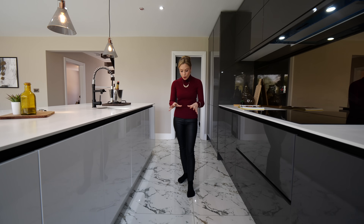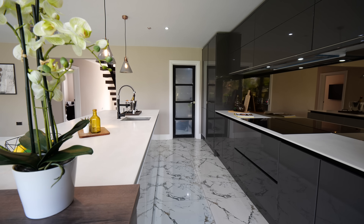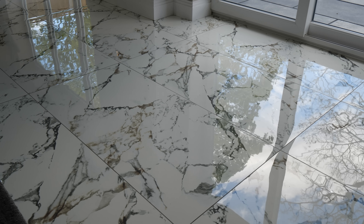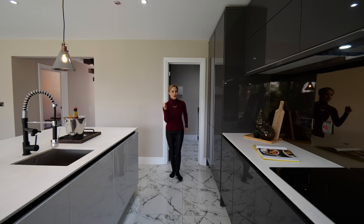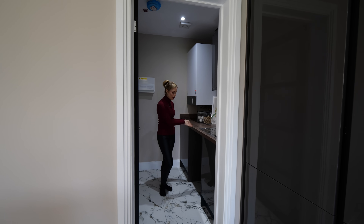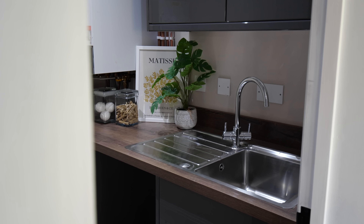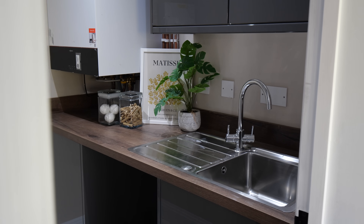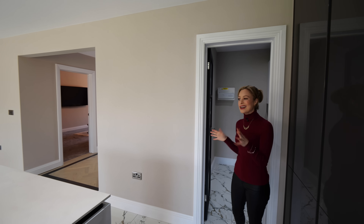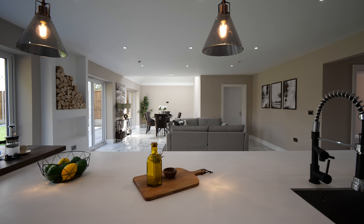Check out this floor — these are beautiful porcelain tiles in a marble effect with lovely grey and brown veining. And behind me, what every good luxury home should have: its own utility room. We've got enough space for a washing machine and an additional sink. It's the perfect place to chuck all the laundry. Close the door and here you are in your show kitchen.